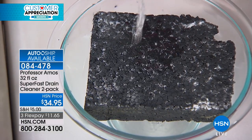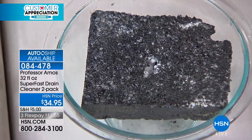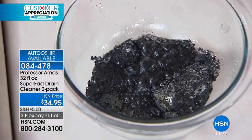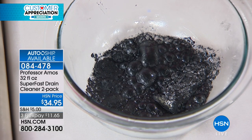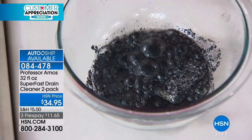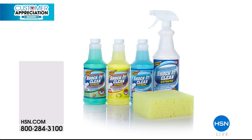Did you see what I did? This hunk of block here represents the hardened grime in your line — it's been solidified and hardened for years: the oils, the lotions, the cooking greases that have hardened in your lines. Super Fast will break it down within 10 minutes and turn it into foam. It's literally liquid — did you see that?